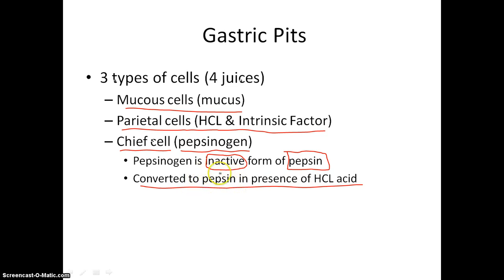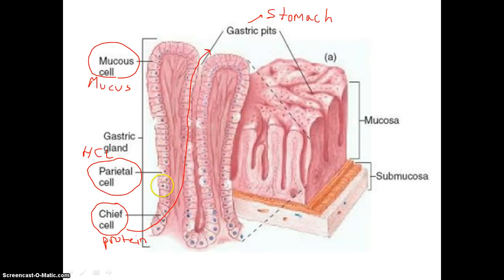Why don't our cells secrete pepsin in its active form? Well, our cells are made of lots and lots of protein. If we were to secrete pepsin in its active form, there could be a chance that our cells would begin to digest themselves — which would be a really bad thing. We want pepsin to be activated here inside the lining of the stomach.